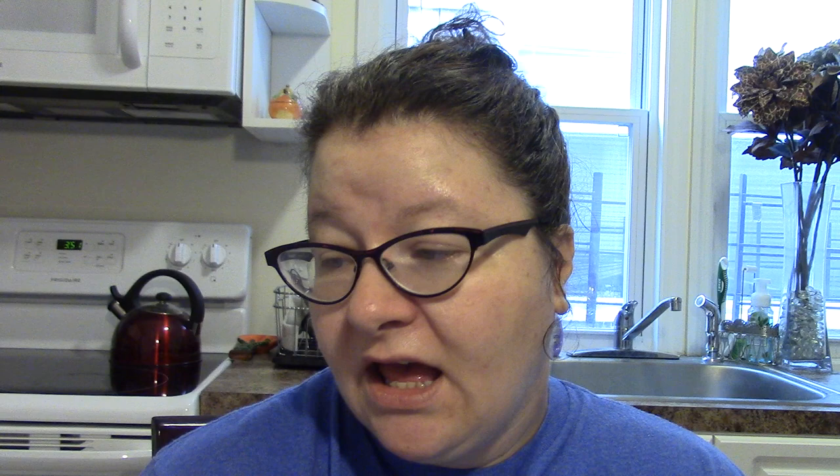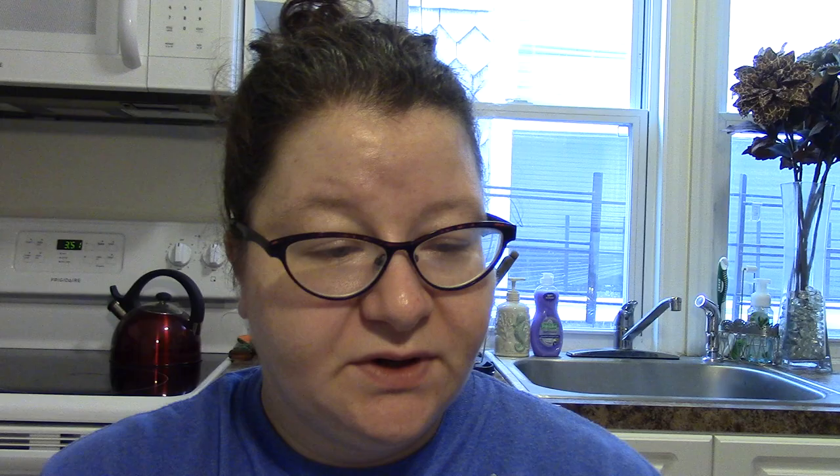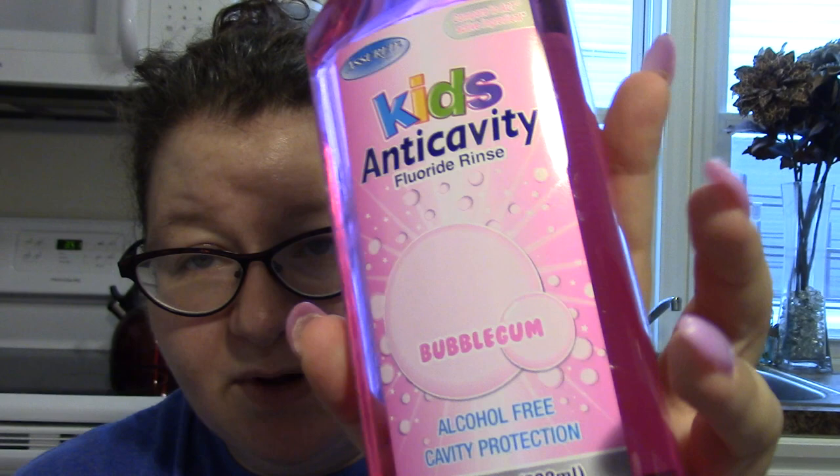Of course I had to get the kids anti-cavity fluoride rinse in bubblegum — because why not? I have the Listerine one and that's harsh and minty. I want to try the bubblegum flavor and see how it is.